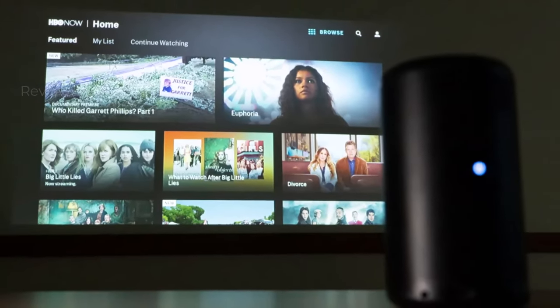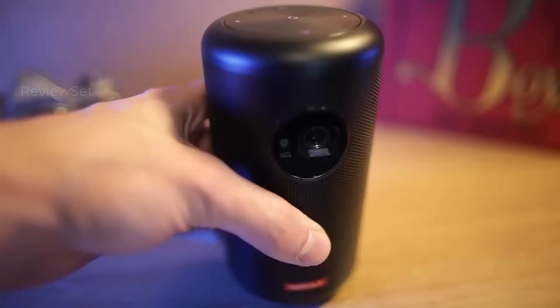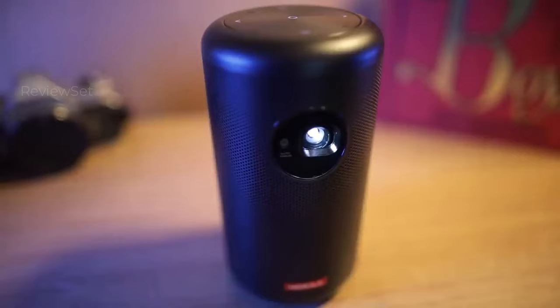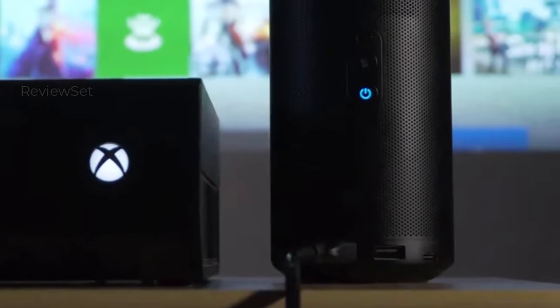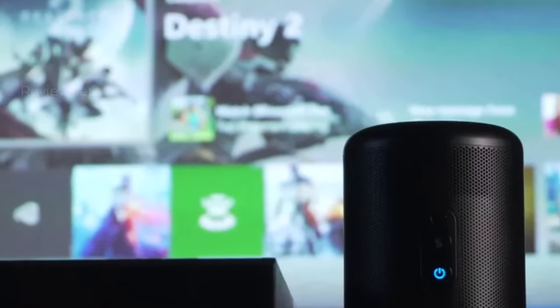Whether you're hosting a pop-up cinema night or seeking a compact bedroom TV for occasional use, the Nebula Capsule 2 delivers with its versatility and functionality. While it may not come cheap, its comprehensive feature set makes it worth the investment for on-the-go entertainment enthusiasts.